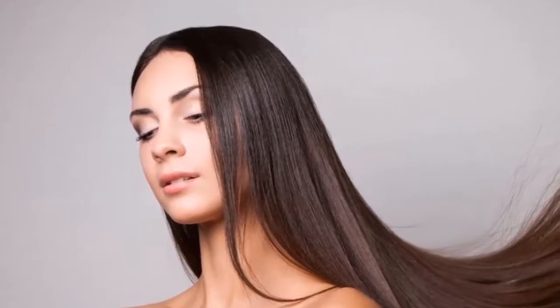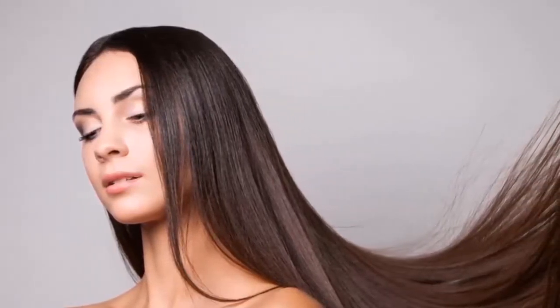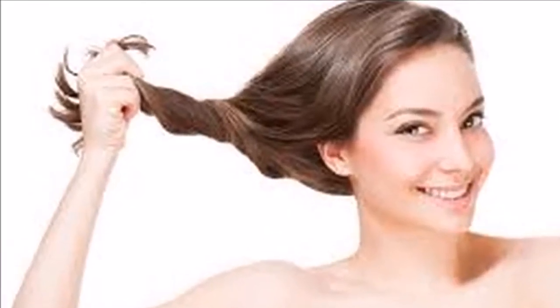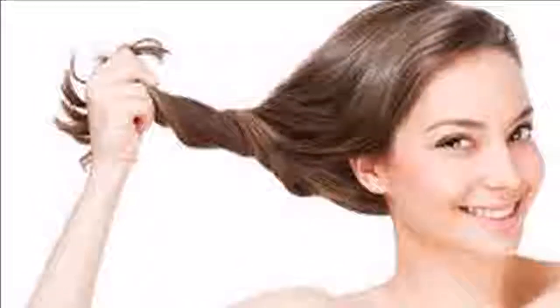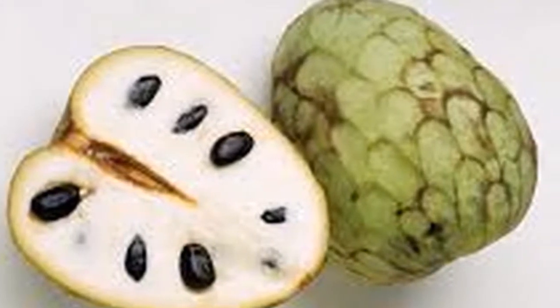Then massage the mixture of Cherimoya and warm water into the scalp and let it work for 15 minutes. Again, rinse, and then dry your hair with a towel. Cherimoya contains micronutrients that are used in many anti-dandruff shampoos. The big difference between expensive shampoos and Cherimoya is that Cherimoya is much more effective, so why not take advantage of this?